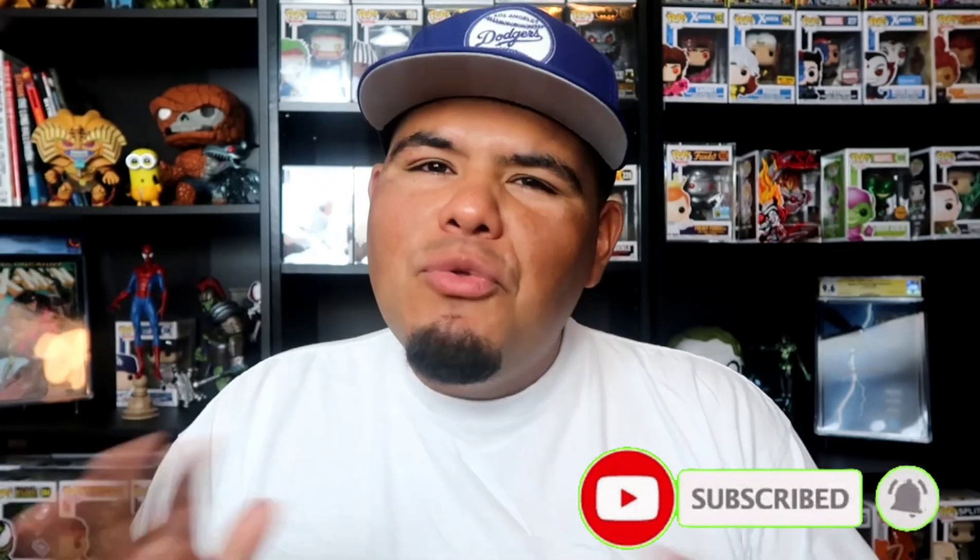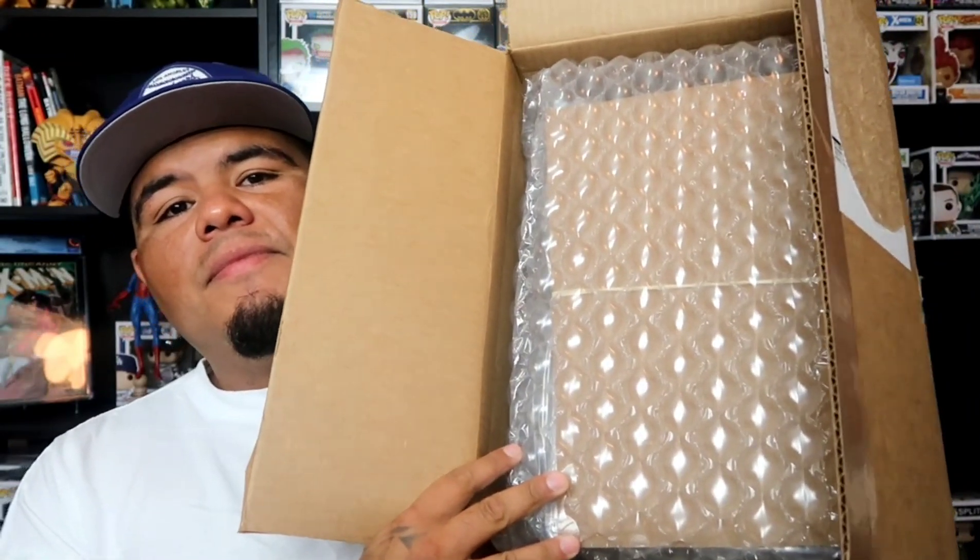So right here we got 9 books that I received back from CGC. These are all modern books — no Bronze Age, nothing like that. I could check the grades when I log into my CGC account, but I never do that because I like the suspense. I like opening the package and seeing what grade I got. I'm hoping I get all 9.8s. When I looked at these comic books before submitting them, they looked perfect to me. Here goes nothing — hopefully baby Jesus comes through and gives me all 9.8s today.